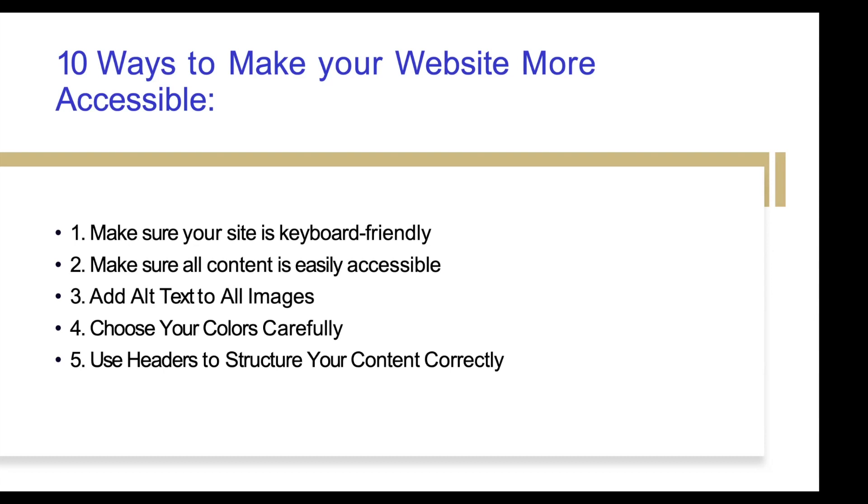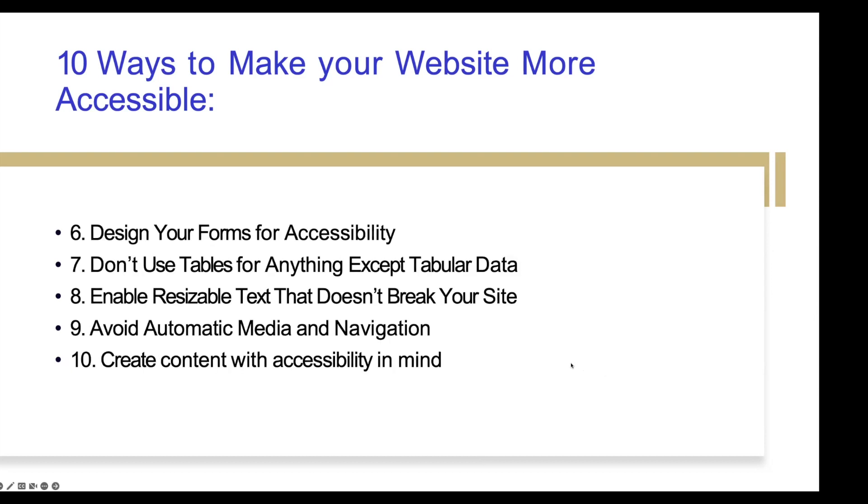Typically your website is going to have all the color-coded branding already on brand for your community college, but make sure you stay consistent with that. Then use headers to structure your content correctly — that helps with the use of screen readers. Number six is design your forms for accessibility. Any kind of forms on your website — and we see a lot of forms on community college websites, like signing up for a CTE class, adult education, a club, tutoring, or whatever — all forms should be designed to be accessible as well.